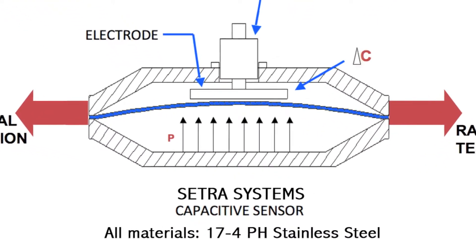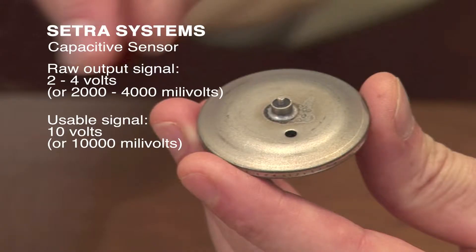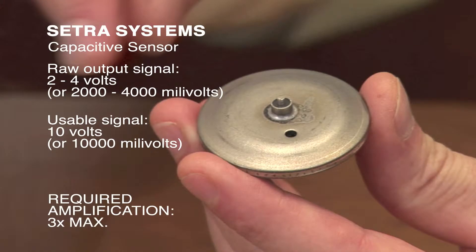A capacitor does not require an additional element to sense the pressure change. We are using the diaphragm material as nothing more than a barrier to capture air on one side or the other. Whichever side is higher is going to force that barrier to move. When that barrier — the diaphragm — moves, we're measuring the capacitance change between the fixed part and that moving diaphragm. For low pressure, you get an unbelievable amount of output — raw signal anywhere between two and four volts. That allows minimal amplification to bring it up to a usable signal of generally 10 volts. So just a couple times amplification.